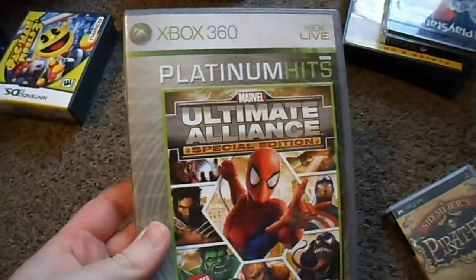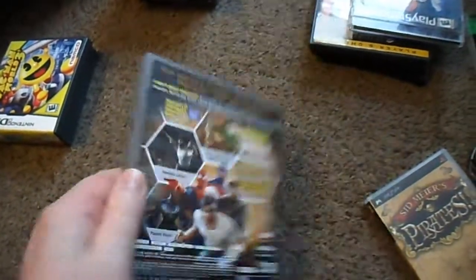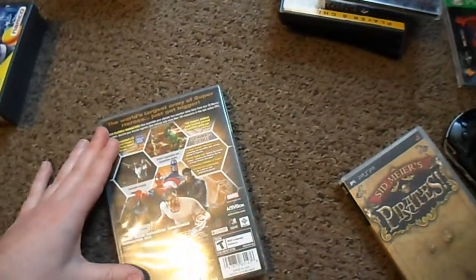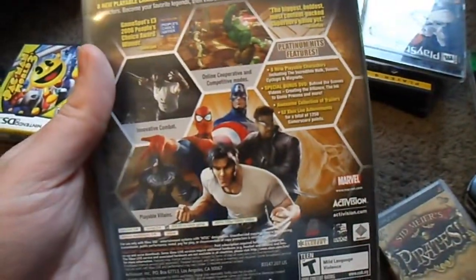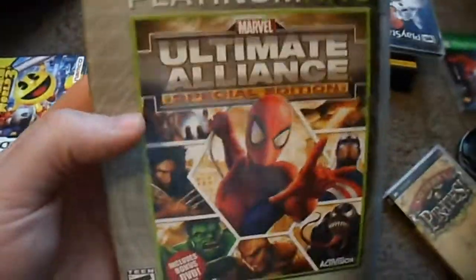Marvel Ultimate Alliance Special Edition — this was bought from Amazon. I only paid $22 or $23 for it using Amazon Credit from a seller called Declutter. It is complete with the bonus disc, the manual, and the game disc. It's like a $30 game or more, and only the Platinum Hits Special Edition — some people call it the Gold Edition — has all the extra material: the eight new playable characters and all the stuff that you'd normally have to download, which unfortunately isn't available for download anymore. Not really familiar with this game, but I have played it some and I'm looking forward to checking it out.